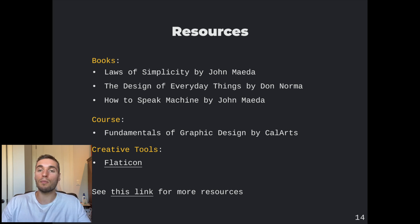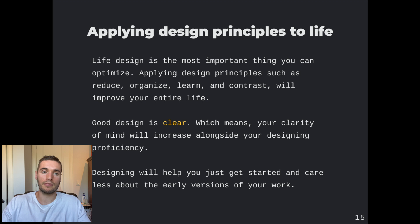These are some resources I recommend looking into that really helped me throughout this challenge. Applying design principles to life — I think life design is the most important thing anybody can do. It's really the thesis of this whole channel, and I'm hoping that some of the principles you'll learn through creating and learning more about design you can apply to designing your own life.